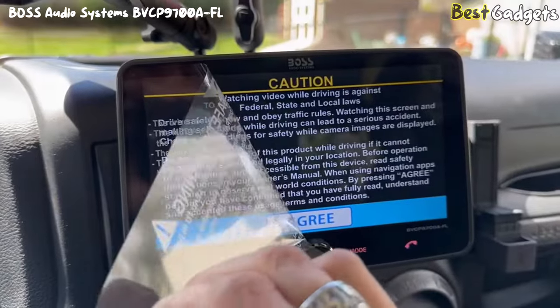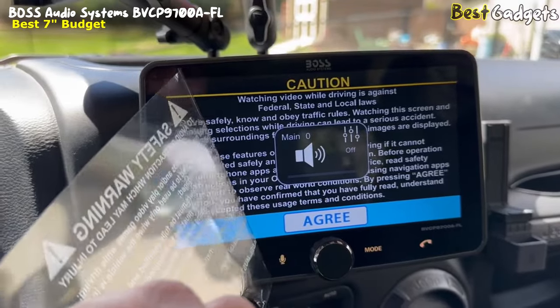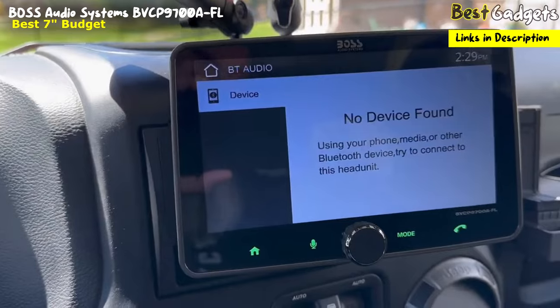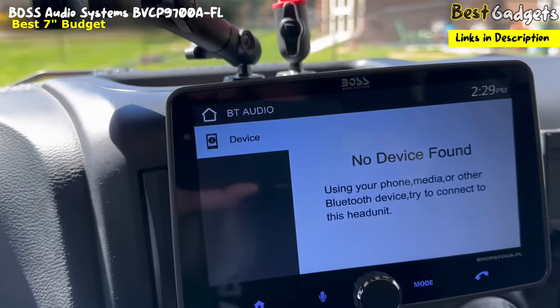Number 5: BOSS Audio Systems BVCP-9700A — the Best 7-Inch and also Best Budget Floating Screen Receiver, with a reasonable price of $200.